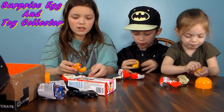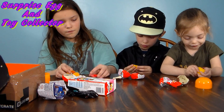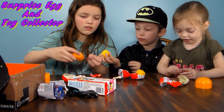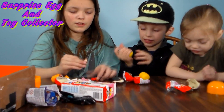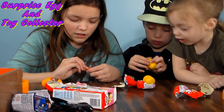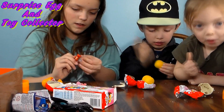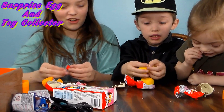Oh my gosh. I got Rosetta. And everybody needs help, and I need to open mine. Once I get mine built, I'll get yours built. Kira's already eating the chocolate.